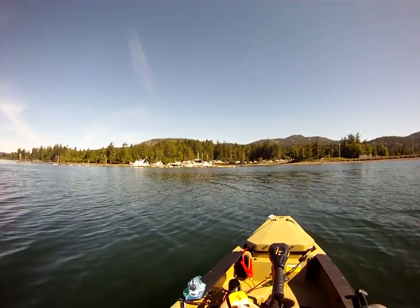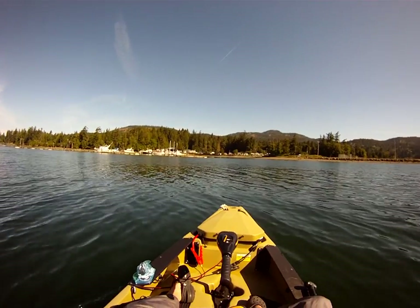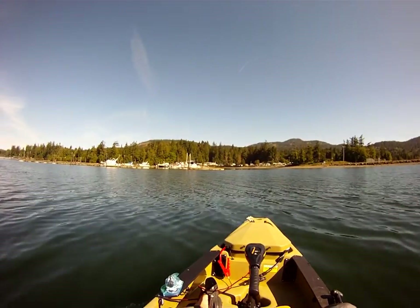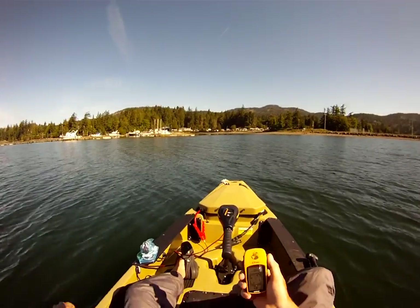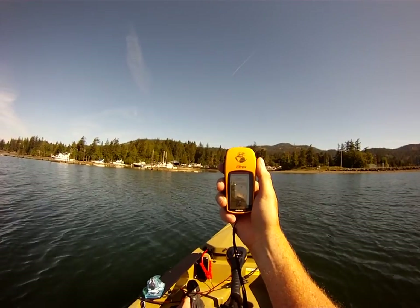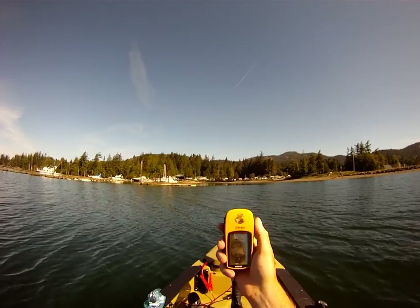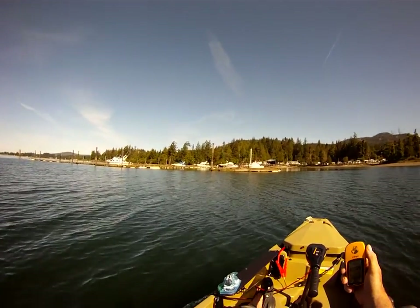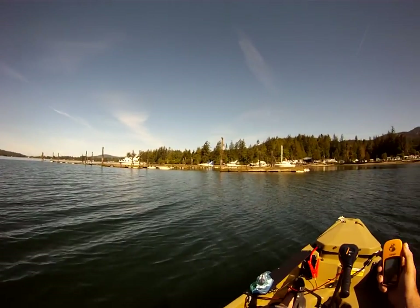We're coming into the harbor with the 30-pound Minn Kota on my Pro Angler 14, at top speed on number five. There's the speed if you can see it — 3.8 miles per hour on this GPS, it says 'MH' for miles per hour. Just to give you an idea how fast I'm going, I'll go right past the docks here so you can see how fast things are coming up.